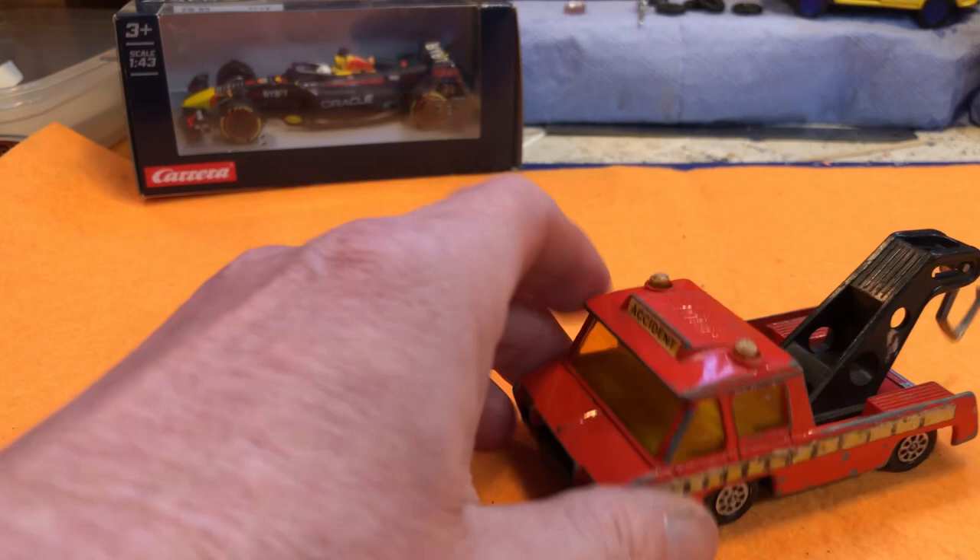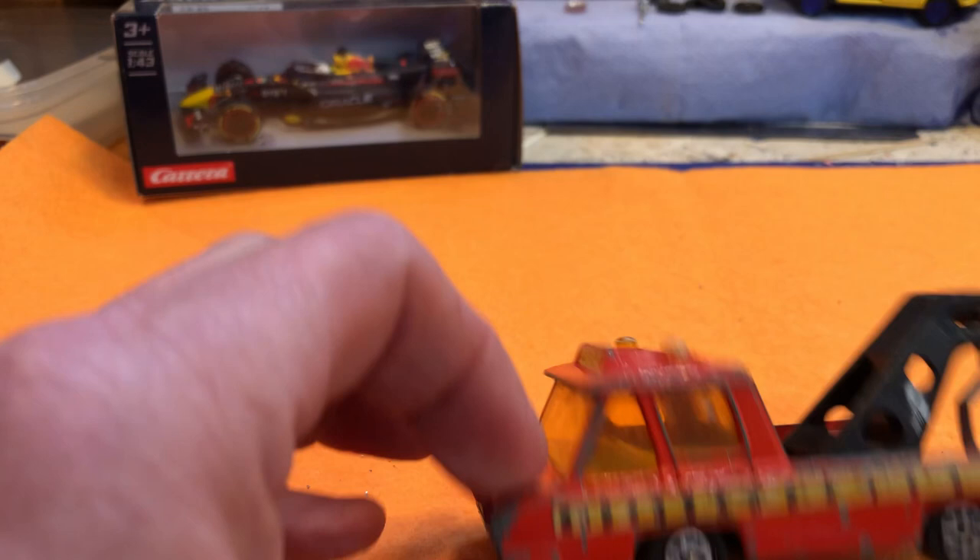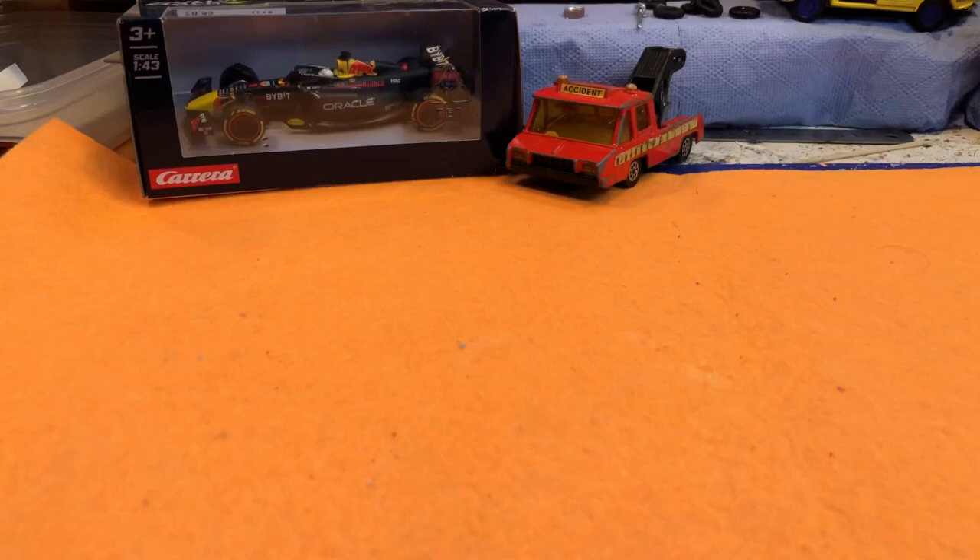Then I got a nice pickup truck — recovery truck, Corgi. I don't know what it actually says there; I don't know if you can see that — 'Breakdown.' Just a breakdown truck. Quite nice obviously, and the paint's not bad, but the decals have gone a bit.